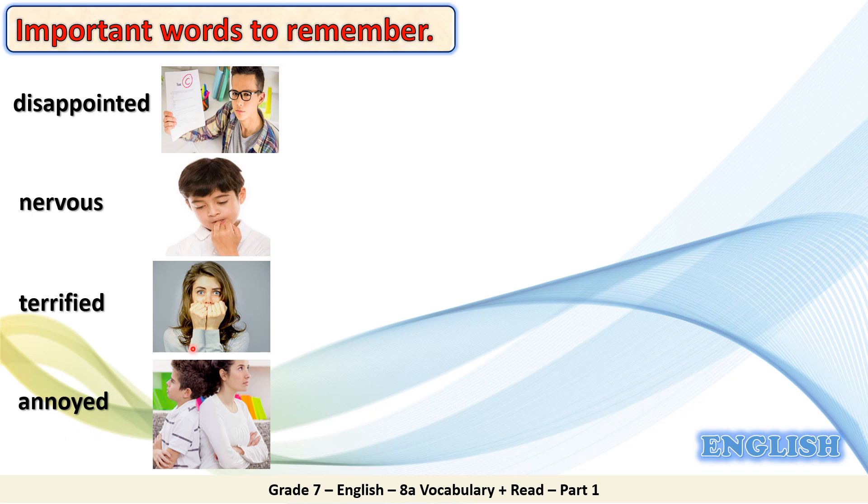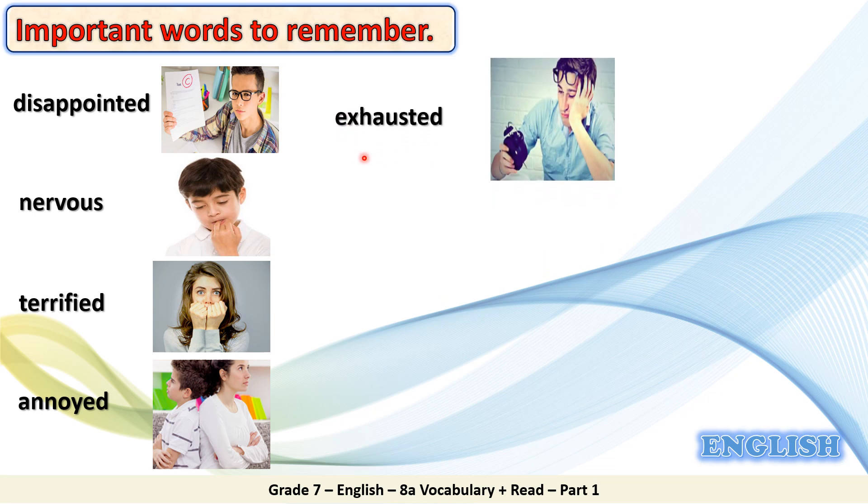Annoyed. Annoyed means to be slightly angry. Look at the picture. The boy and the girl are annoyed with each other. They are slightly angry. Exhausted. Exhausted means very tired. Look at the picture. The boy looks exhausted. He is very tired.